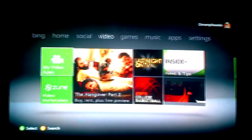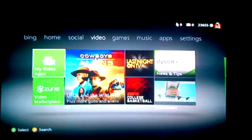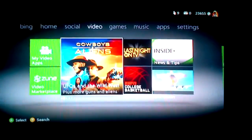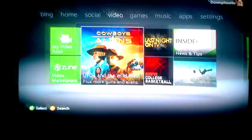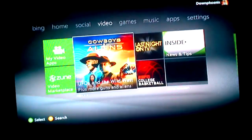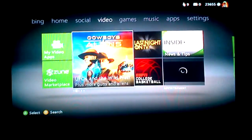So we've got Video. There are a couple of new things here — as you see there's My Video Apps. Even though it doesn't say Advertisement, they pretty much are — it's just Microsoft advertising for free, whereas these ones they have to pay for that little spot. These are like Featured Content. So you've got the Video Marketplace and Zune — a lot easier to get to that, obviously.